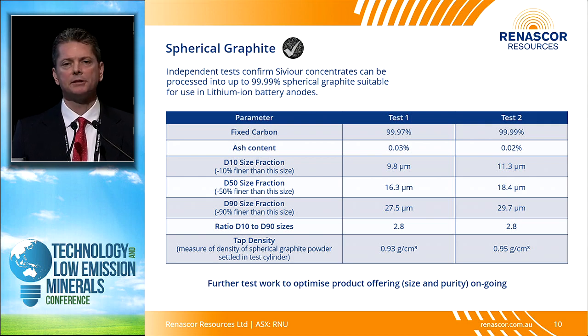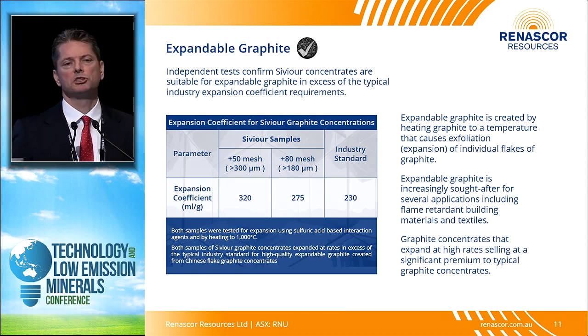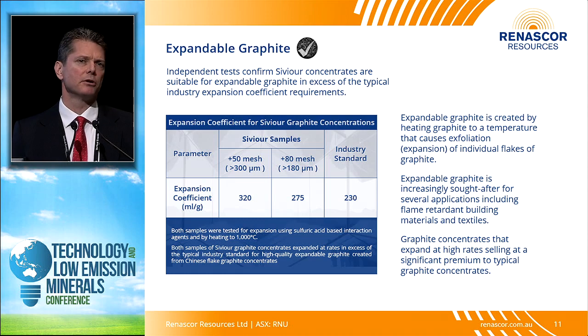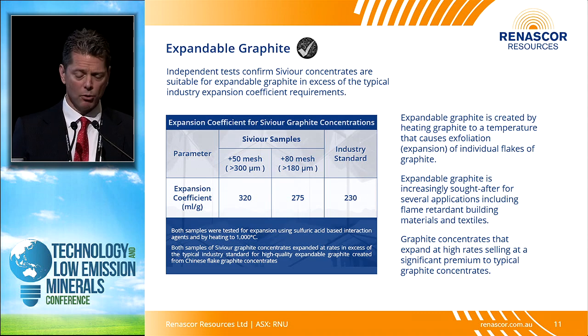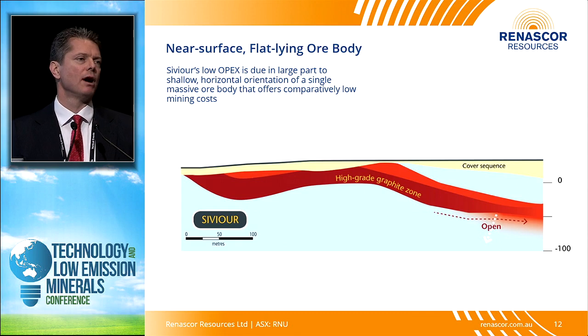Spherical graphite goes into the anode component of lithium-ion batteries. The industry spec is to get up to 99.95% purity — we've been able to get our material up to 99.9% and otherwise meet the industry specifications for spherical graphite. We've similarly been able to test our material for expandable graphite, a key growth area in the graphite market used for flame retardants. We've tested our material not just in labs but with customers, and we've been able to hit the industry mark for this very important end market.